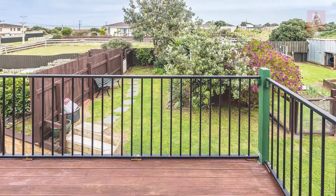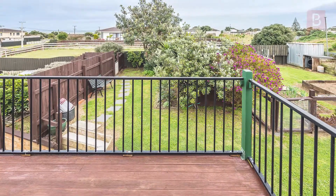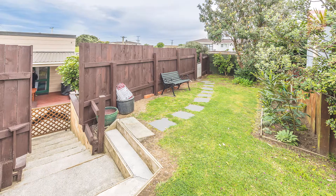Beach Haven. Calling all offers to be in by 4pm Thursday 3rd October 2019, and it won't be sold prior. This property is rather special and needs to be viewed to appreciate all that it has to offer.